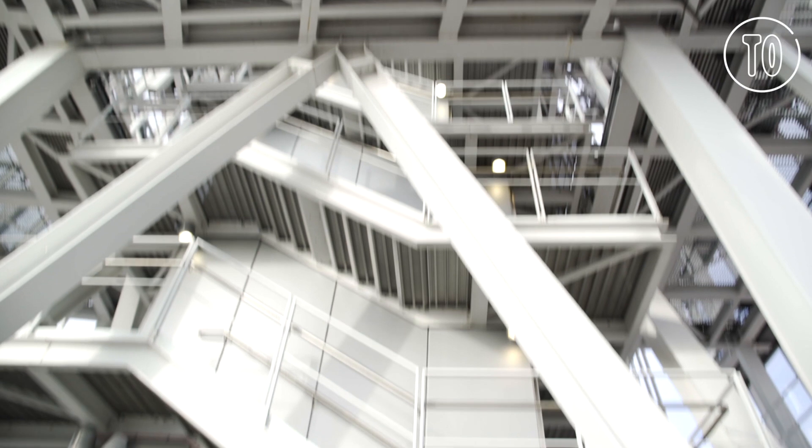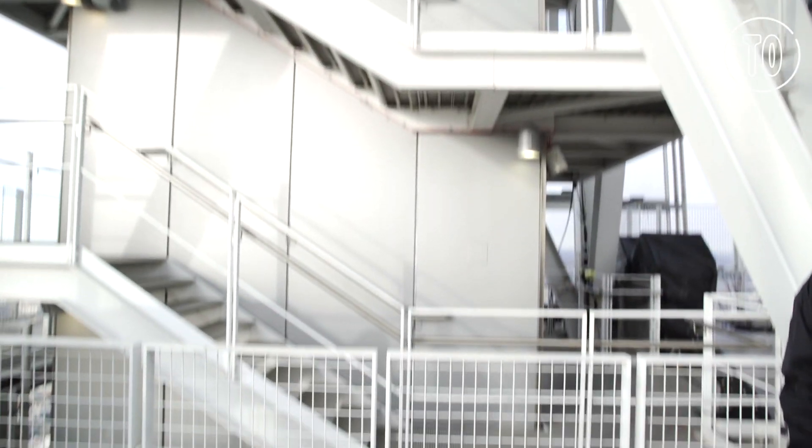We're now on level 78 of the Shard. The lighting scheme starts three floors below, at level 75, and goes right the way up to level 94.